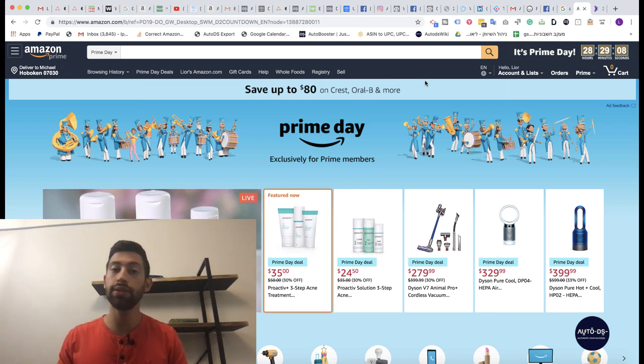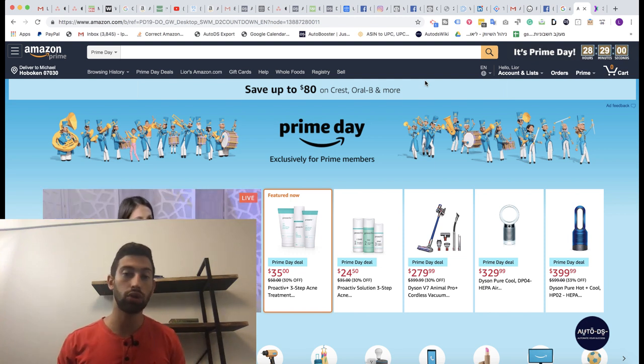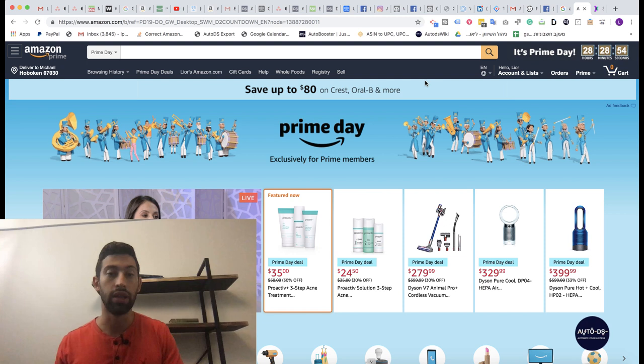Hello everybody! So today Amazon started Prime Day on their site, and a lot of dropshippers didn't really take advantage of this day. In this video I want to show you exactly how to take advantage of any discount day that you have on your supplier's site — and it doesn't matter if it's Amazon or any other supplier.